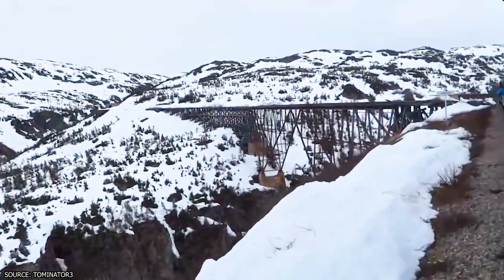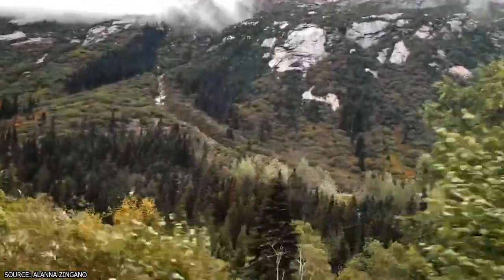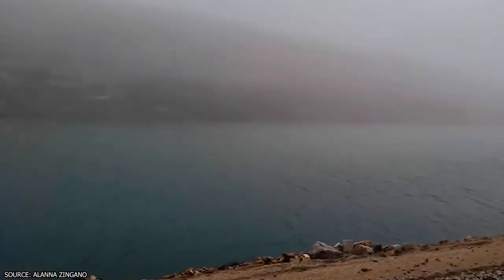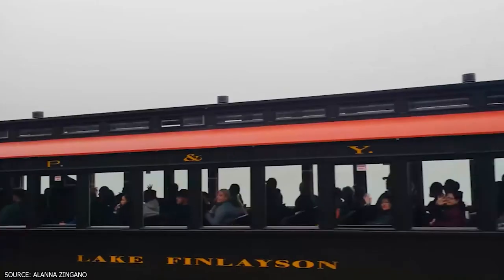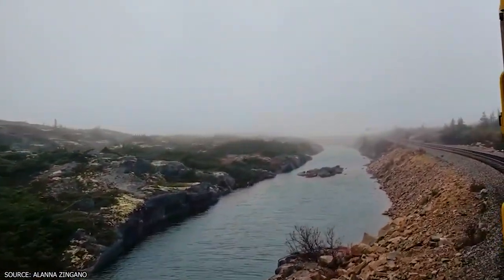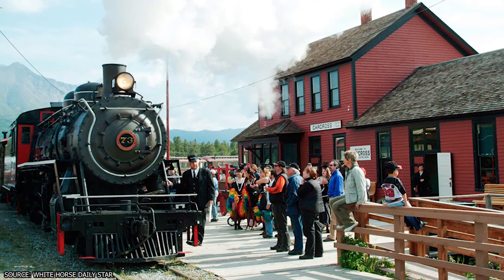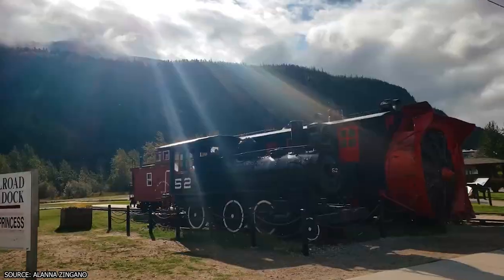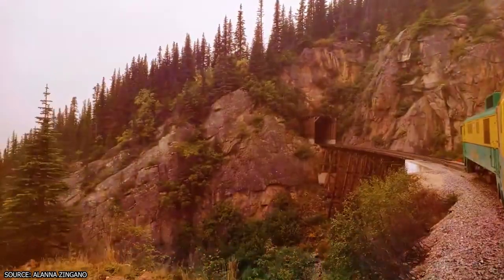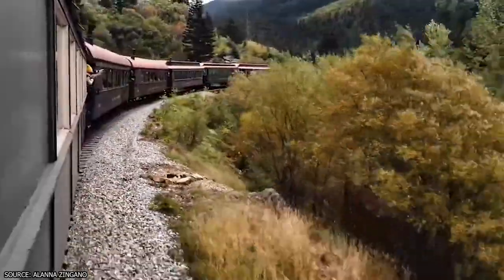In addition to the incredible scenery, passengers will also be treated to some narration during their journey, which will help explain some of the history of the areas the train is traveling through. The train travels from the Alaskan city of Skagway into Canada, taking passengers through its namesake Mountain Pass into the capital of the Canadian territory of Yukon. The capital is the city of Whitehorse, which serves as the train's final stop before heading back. The train follows along one of the main routes used by travelers to get from Skagway to Yukon back in the days of the gold rush, which means it offers another pretty significant cultural experience to visiting tourists.